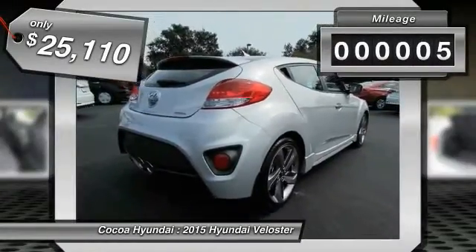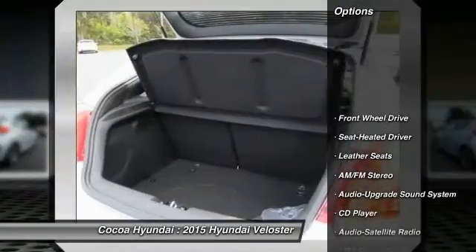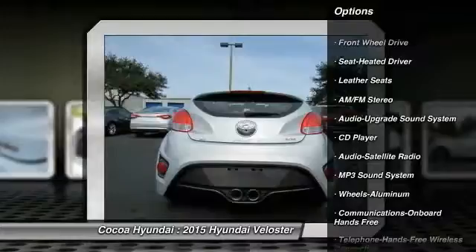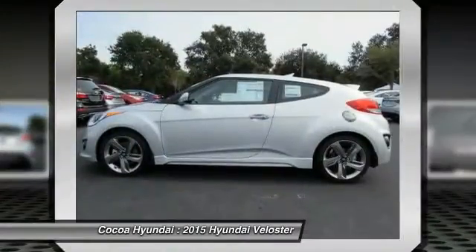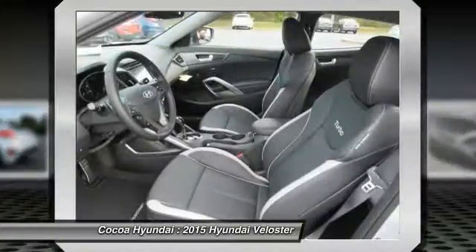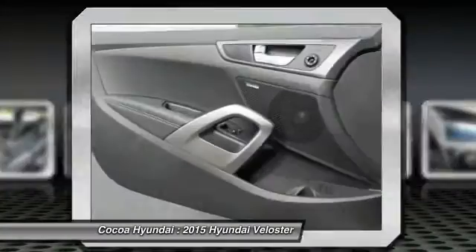This vehicle has less than 100 miles. Here are some of this vehicle's great options: anti-lock braking system, traction control, Bluetooth wireless data link for hands-free phone, power steering, air conditioning, cruise control, aluminum wheels, floor mats, hands-free communication, and premium sound.